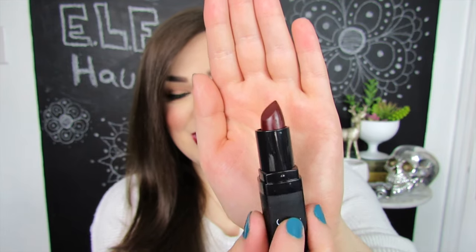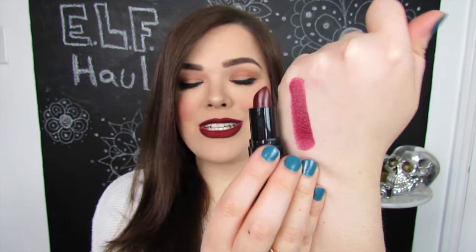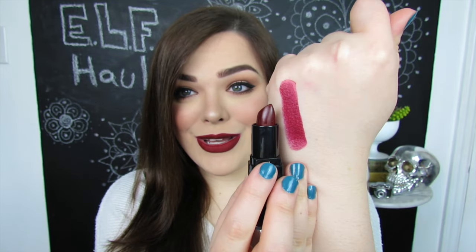First up, we have three different lipsticks from e.l.f.: a moisturizing lipstick and two velvet mattes. I'm very interested to test these out because they are very deep vampy colors, which is one of my favorite types of shades of lipstick. First up, we have a moisturizing lipstick in the shade Bordeaux Beauty, and this is supposedly new. Let's go ahead and open this. This is a super, super deep wine color — I guess Bordeaux makes sense. The swatch is pretty close and I think it's really pretty.